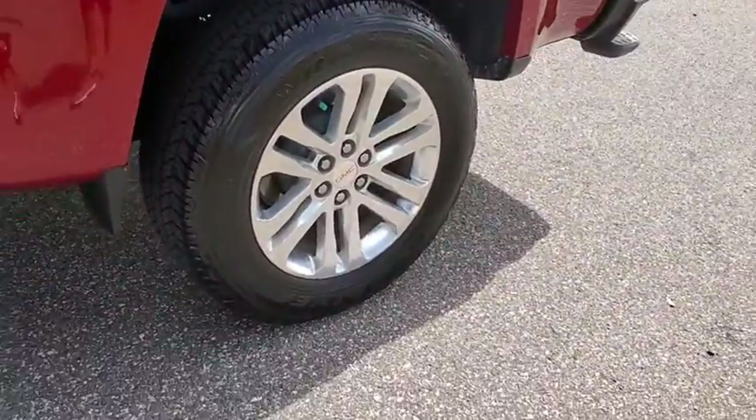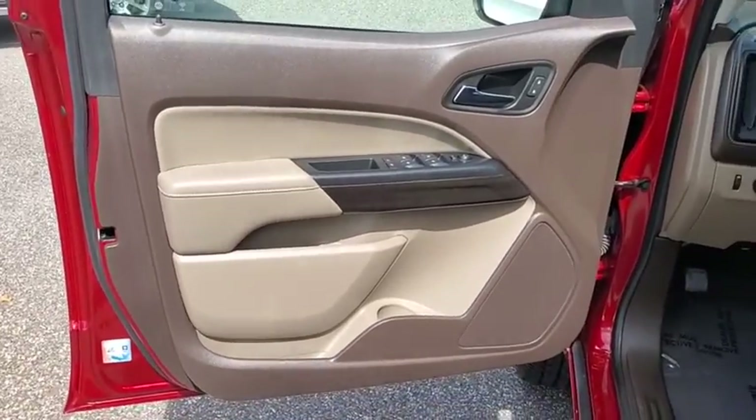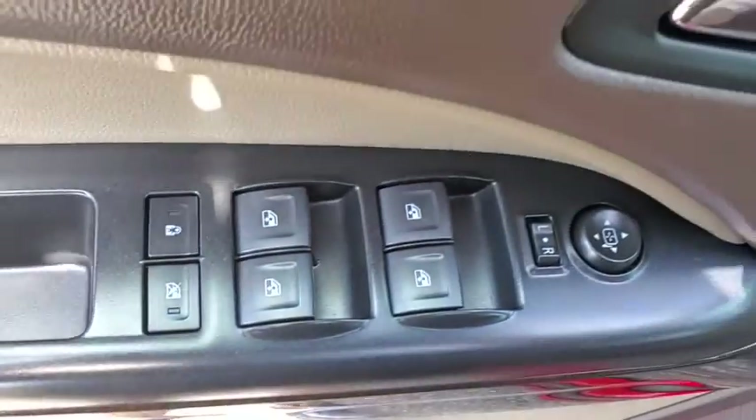Fog light, rear window defroster, compass, heated steering wheel, trip computer, heated front driver and passenger seat, overhead console, HD radio.